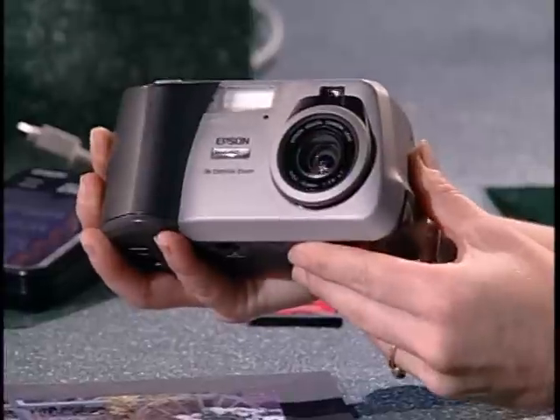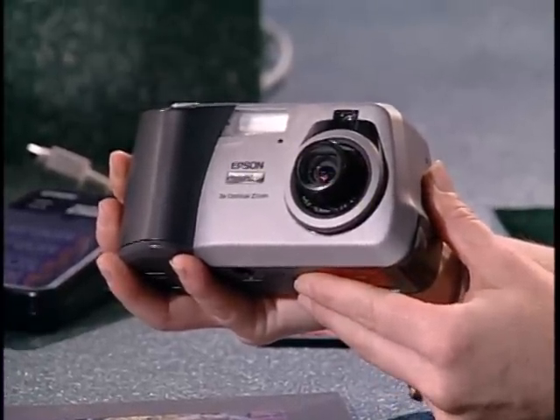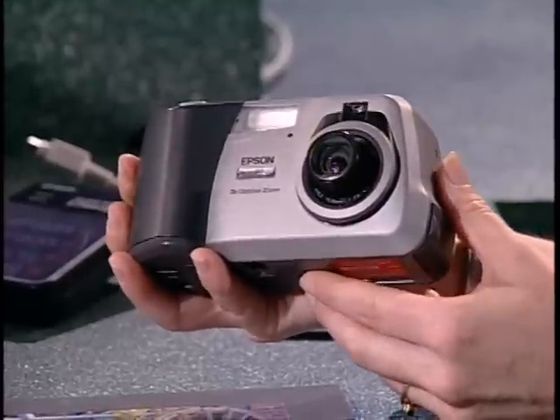So we've got high res, you can do eight-by-tens. Another thing is it has an optical zoom — a lot of the early cameras don't have that. What kind of zoom lens is on it? This is a three-times optical zoom lens that gives you 35 millimeters to 102 millimeters, so you're able to take pictures both close up and far away.